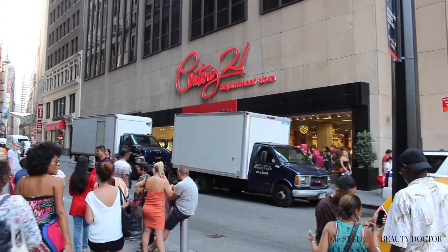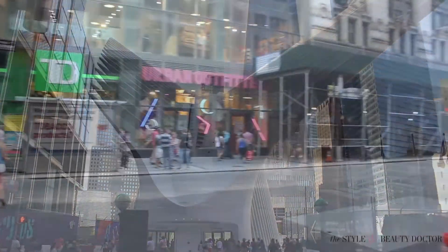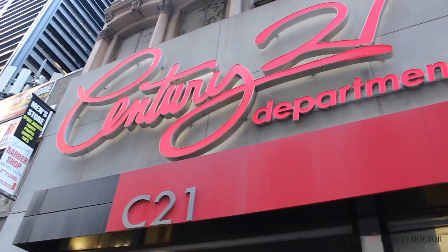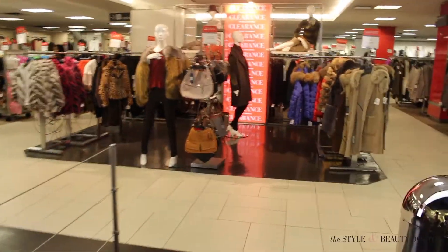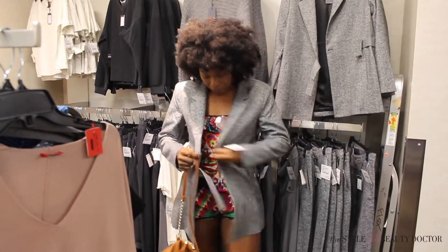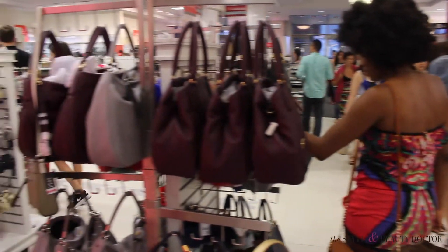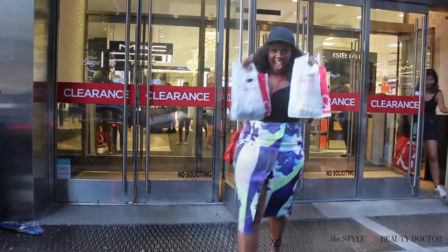Right across the street from the hotel is Century 21, a local department store chain — if you've never been, you are missing out. They were nice enough to give me a birthday gift card. Century 21 is a place where you can get up to 60% off retail — designer items, makeup, beauty, everything. This one is the flagship in downtown Manhattan. Things are full priced at the beauty level but they give you a $5 coupon that doesn't expire.